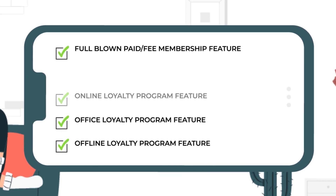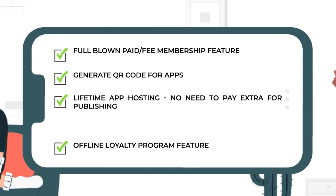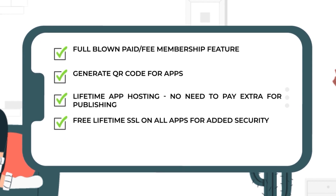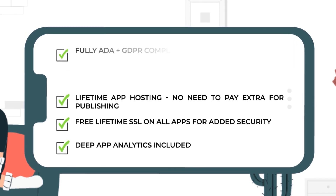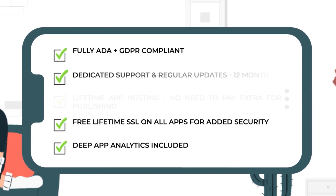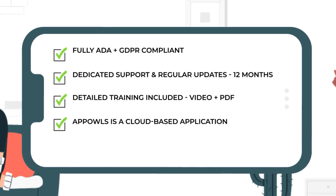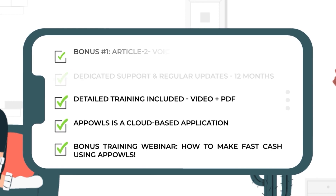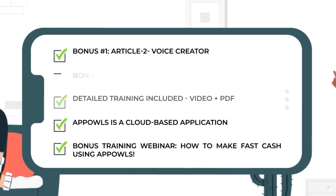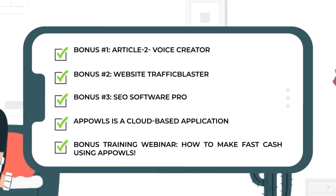Full-blown paid fee membership feature. Generate QR codes for apps. Lifetime app hosting. Free lifetime SSL on all apps for added security. Deep app analytics included. Fully ADA and GDPR compliant. Dedicated support and regular updates for 12 months. Detailed training included — video and PDF. AppOwls is a cloud-based application. Bonus training webinar on how to make fast cash using AppOwls. Bonus one: Article 2 Voice Creator. Bonus two: Website Traffic Blaster. Bonus three: SEO Software Pro.